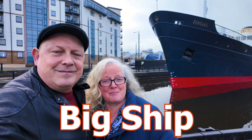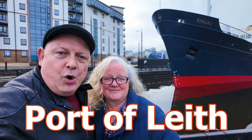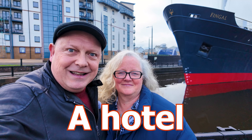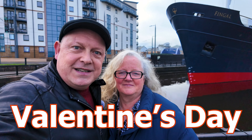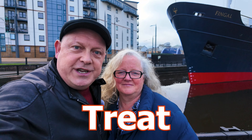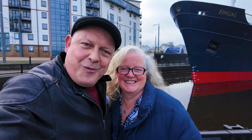We're going for afternoon tea on a great big ship down here at the Port of Leith in Edinburgh. But this ship is a special ship — it doubles up as a hotel. So we're going on board and this is our Valentine's Day treat. You ready Mrs E? Lots of food, lots of sandwiches, lots of cakes and tea — well, coffee for me. Let's go on board.